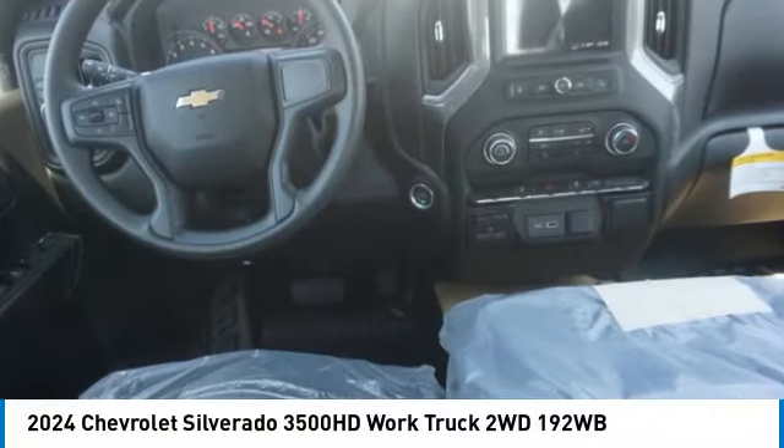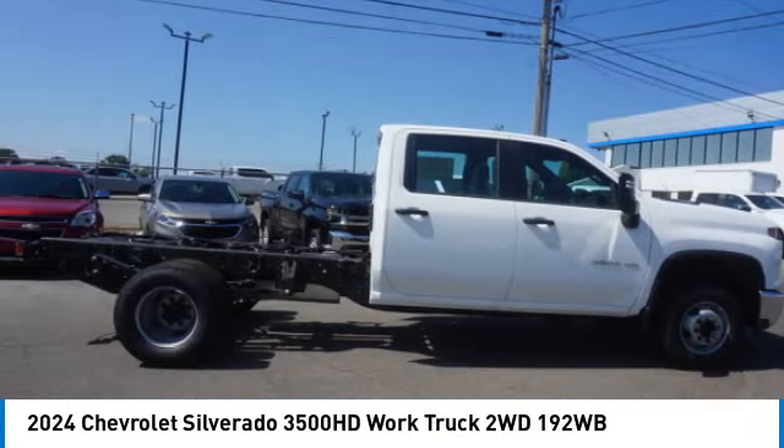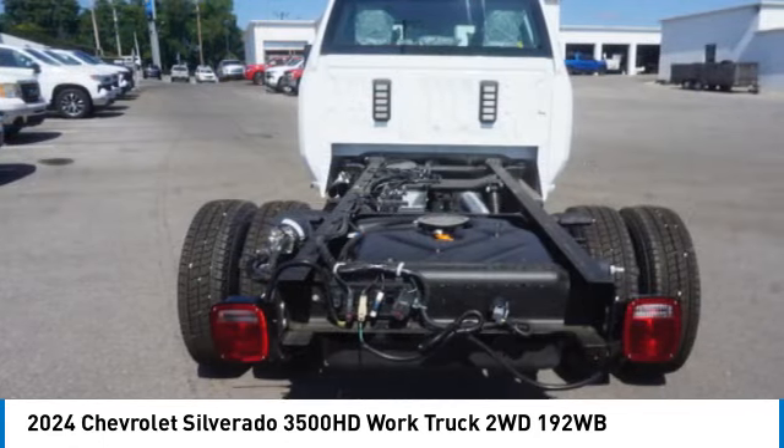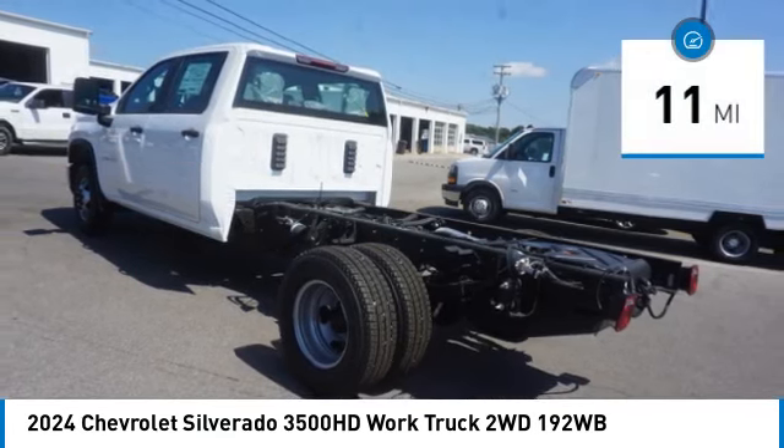We are pleased to show you the 2024 Silverado 3500 HD. Pros: everything. Cons: nothing, and is priced below $55,000. This vehicle has less than 100 miles.